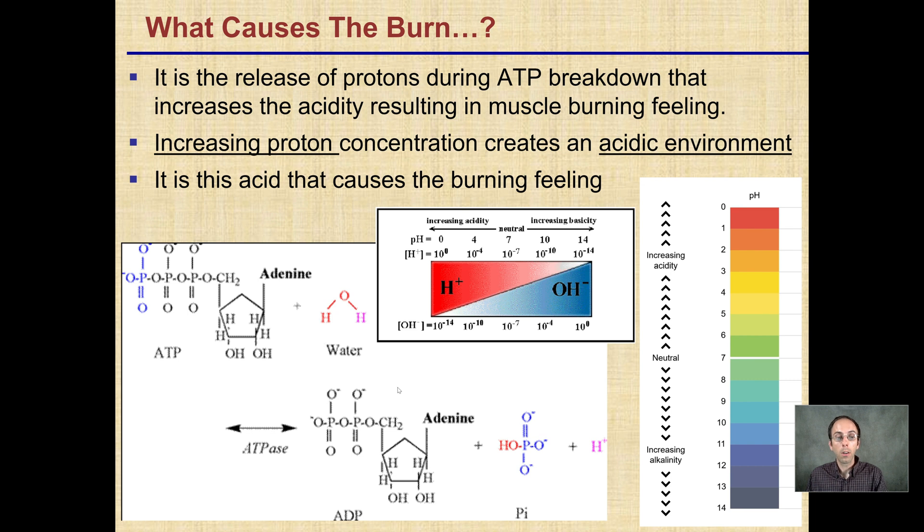What you're seeing here is ATP being broken down. You'll notice the release from ATP to ADP — from triphosphate to diphosphate. There is a breaking of that phosphate group and this all-important release of a hydrogen ion, causing a decrease in pH, resulting in an acidic environment and causing the burn.